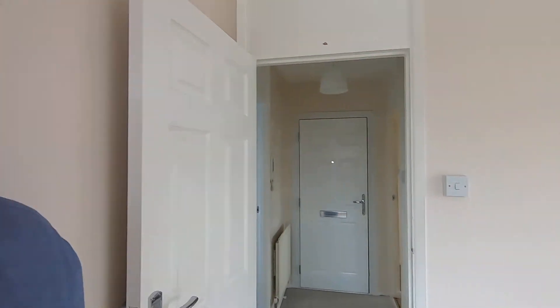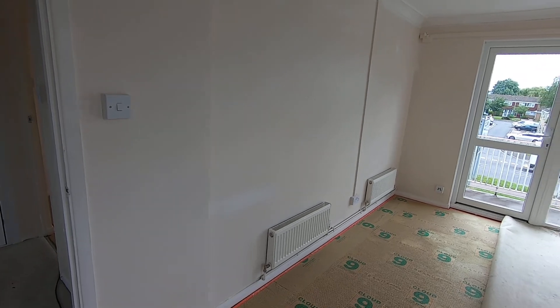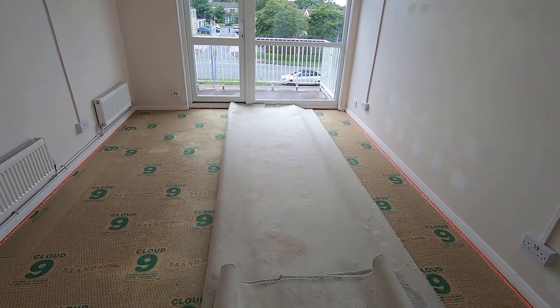I'm here this morning and the decorator has done his bit already, so let's have a look around. Here we go — the carpets are already up, with the carpets in the middle of the room so he can work around the skirtings and everything.